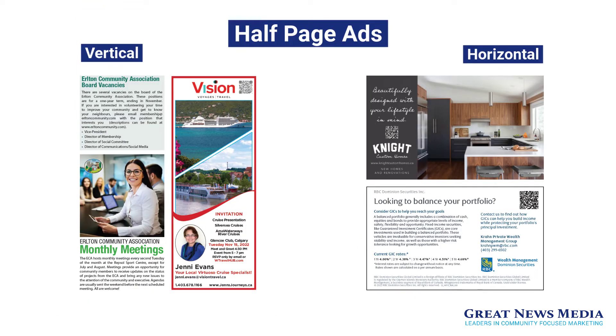Next we have half page ads. Half page ads can be horizontal or vertical. Vertical half page ads are fantastic for columns of text such as politician reports. Horizontal half page ads give more space for graphics while still having lots of room for text. Half page ads can host several QR codes.